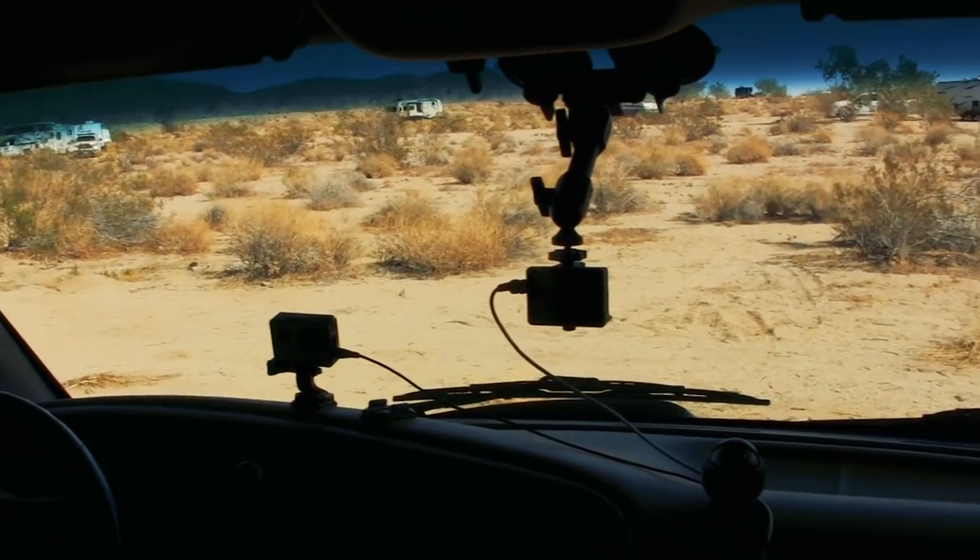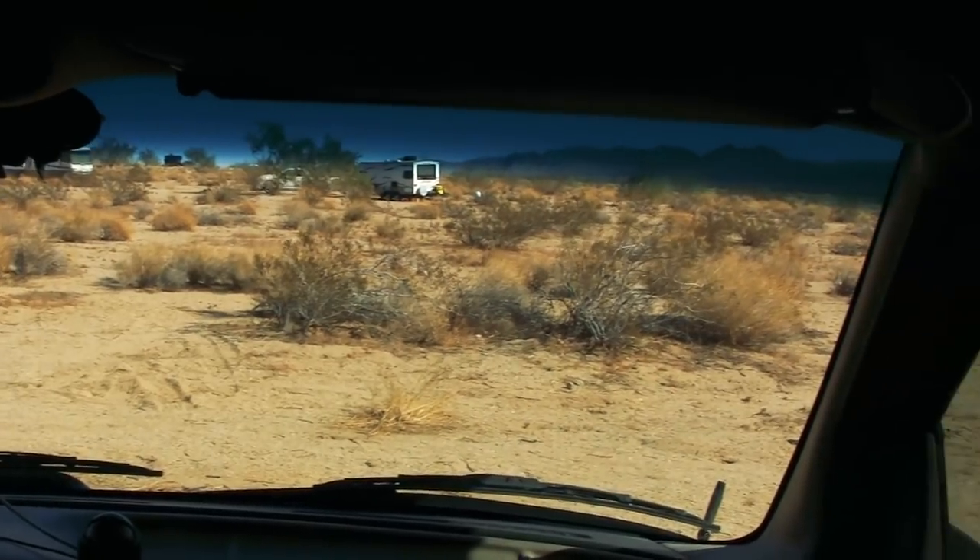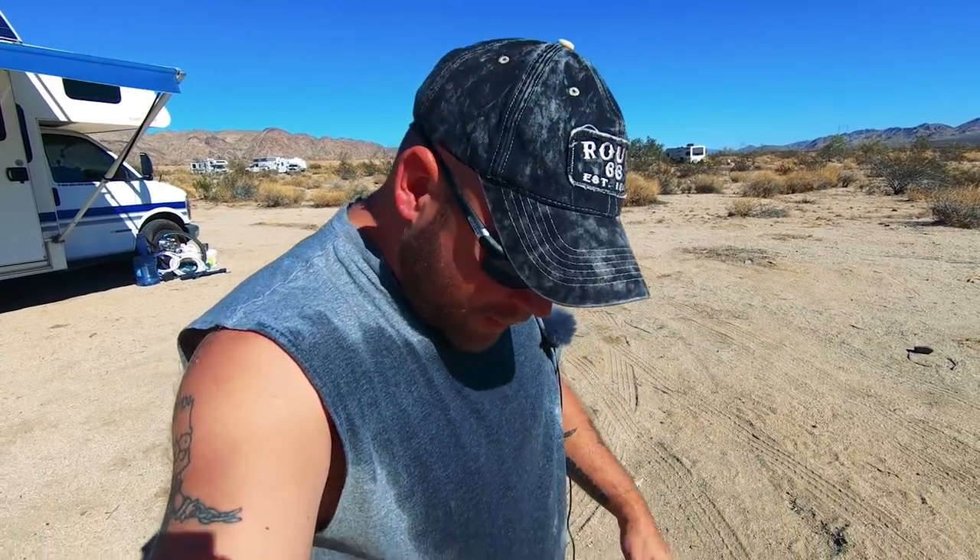Warm day out here today. He didn't bite me or scratch me at all — he just wiped some of his wet on me, which is fine. Feels good. I'll go ahead and take my nice shower.